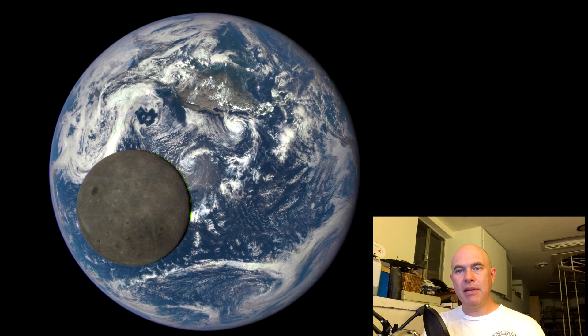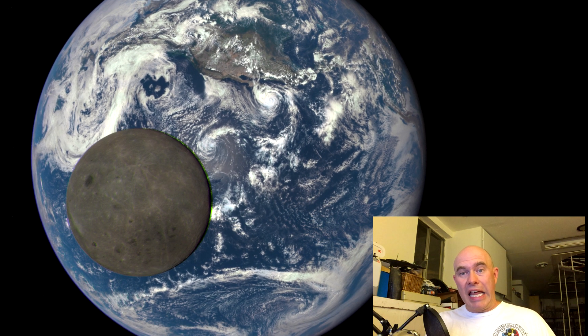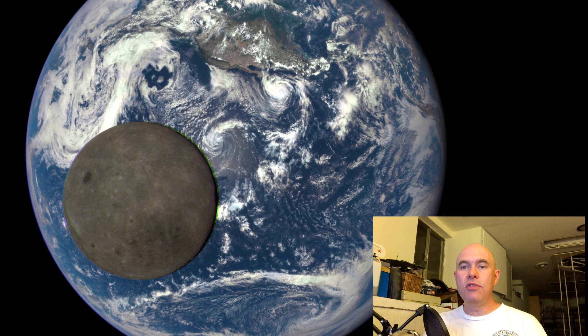A lot of people just don't realize how dark the Moon is. The Moon has an albedo of about 12%, meaning only 12% of incoming light gets reflected — it is very dark compared to the Earth. The best comparison is a piece of road that's been worn down and driven on for a while, which has an albedo of about 12%. So black tarmac has roughly the same brightness as the Moon. That's why the Moon in this sequence looks so dark compared to the Earth.